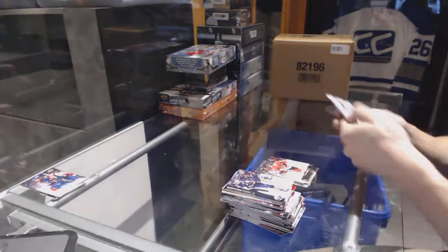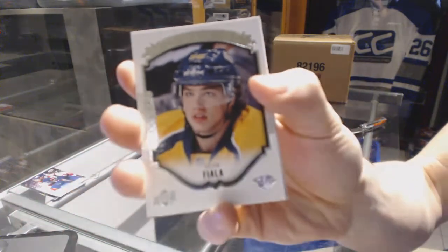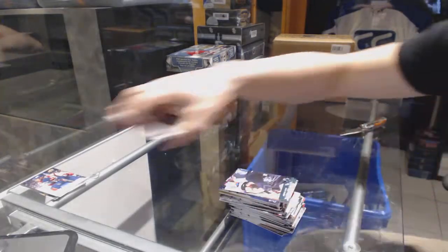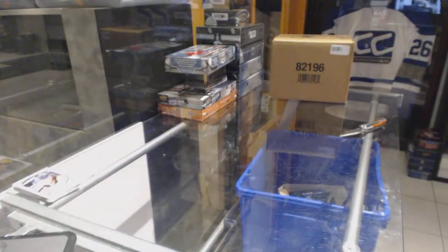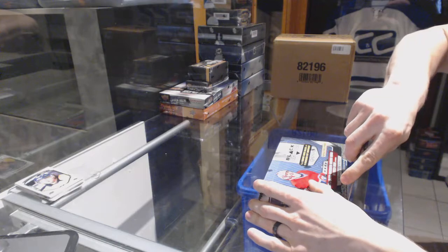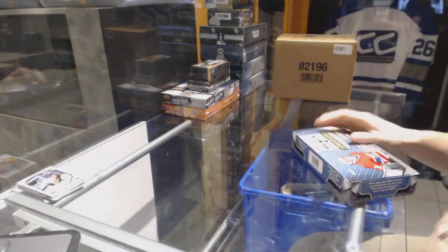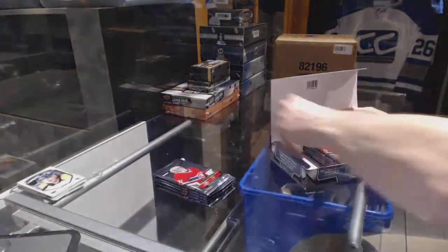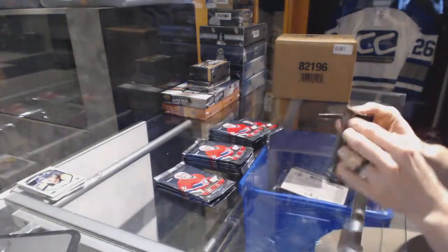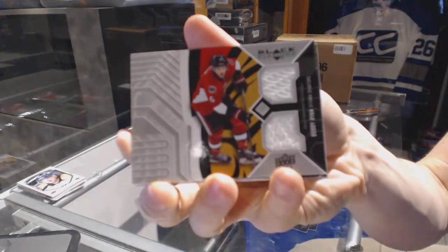Canvas for the Nashville Predators — Shea Weber. Portrait for the Nashville Predators — Kevin Fiala. Back on to the 14-15 Black Diamond. Dual jersey for the Ottawa Senators — Bobby Ryan.